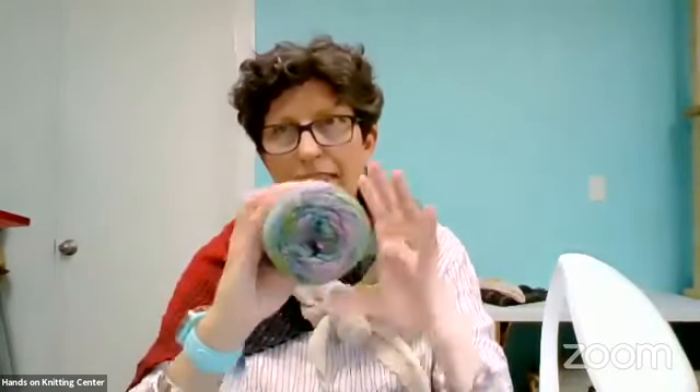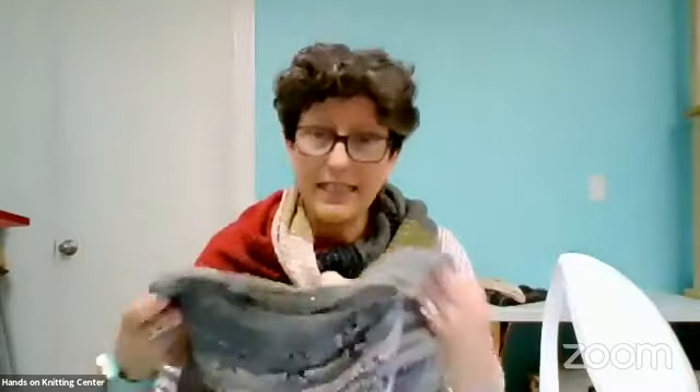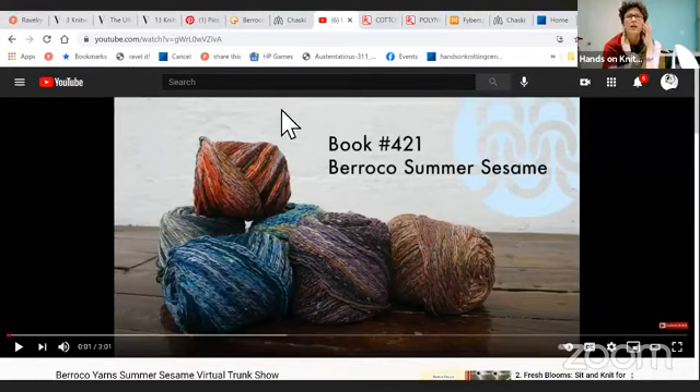You get almost 300 yards in a skein for about $16. This fun sweater — the smallest size is two skeins and the biggest size is five skeins, so it doesn't take a ton of yardage, which is a super fun thing. Barroco created this super cute little fashion show of the patterns using this yarn.